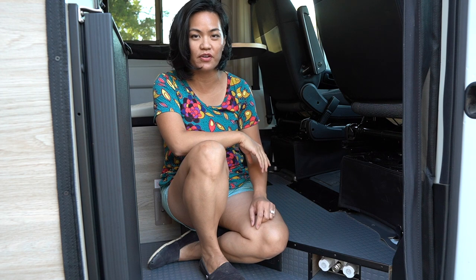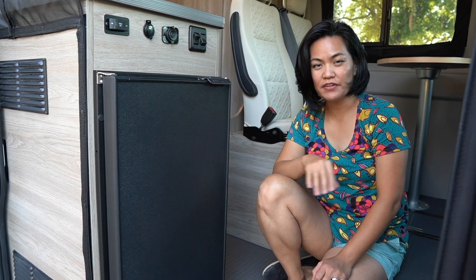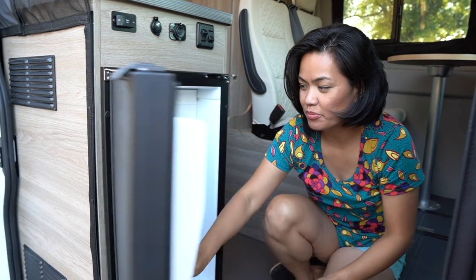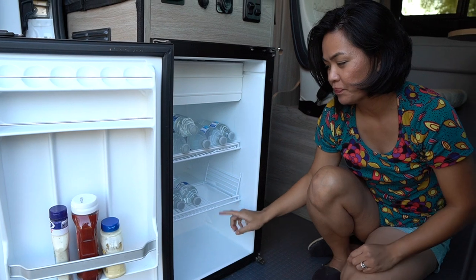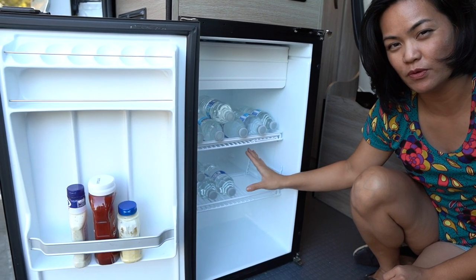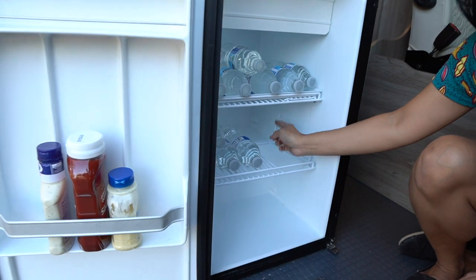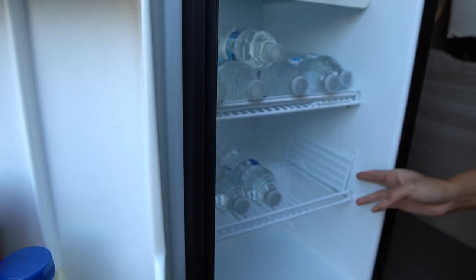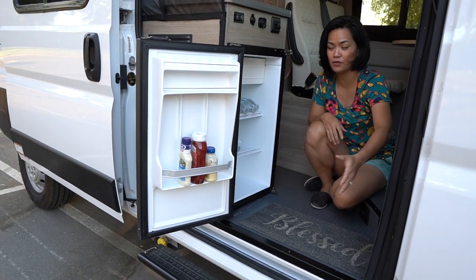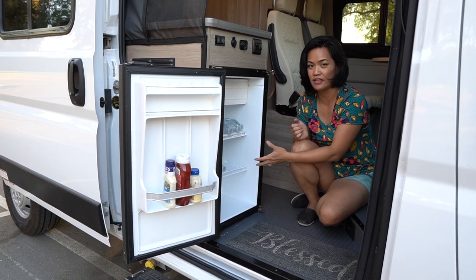This is our fridge — a 12-volt compressor unit made by Novacool. It uses very little energy, similar to a 40-watt light bulb. The fridge has a small freezer up top and three shelves about 14 inches deep — enough space to put food for three to four people for about three to four days. The grill at the bottom lifts up so I can fit a half-gallon of milk or any long-neck bottle. We like the location of the fridge right inside the main door so you don't need to come all the way inside to store things — it's very easy to load.